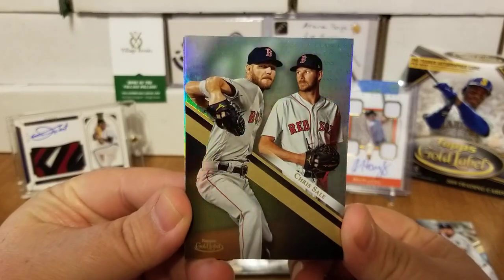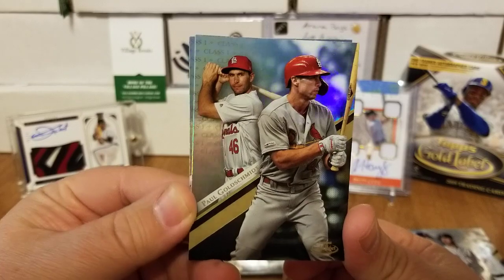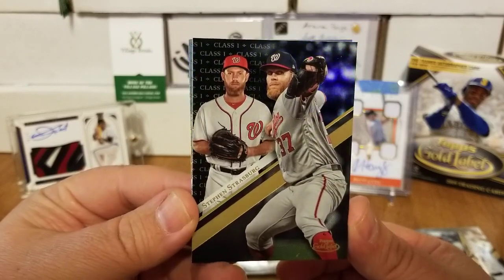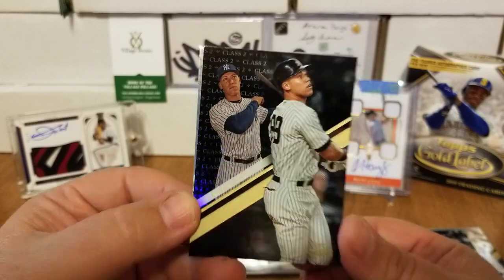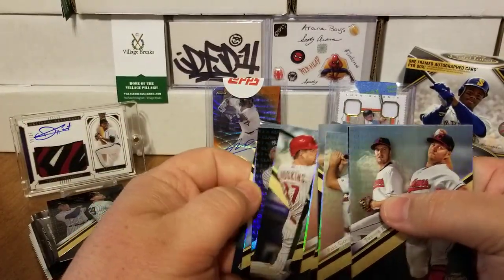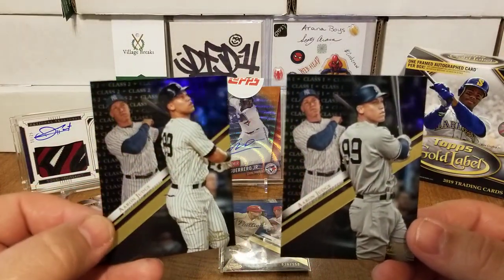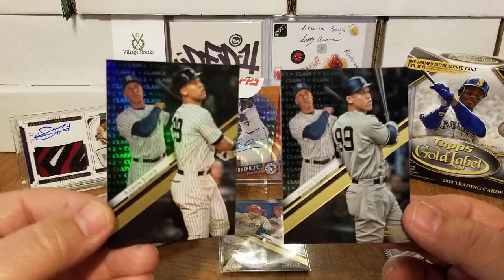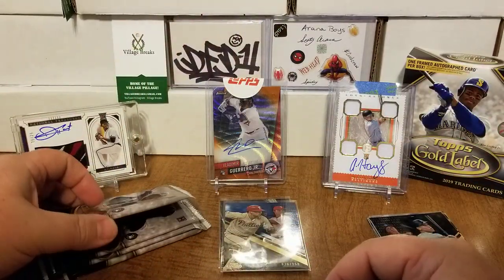Pack number three: we have a Class 1 of Chris Sale — there you go Dallas, Red Sox. A Class 1 of Paul Goldschmidt. A black Class 1 parallel of Steven Strasburg — those Nationals are on a tear right now. And a black parallel Class 2 of Aaron Judge! Then we have a Class 2 of Trevor Bauer. So we pulled Aaron Judge earlier as a Class 1, and here's a Class 2 — same picture in the background, just a different picture in the foreground: away uniform in Class 1, home uniform in Class 2.